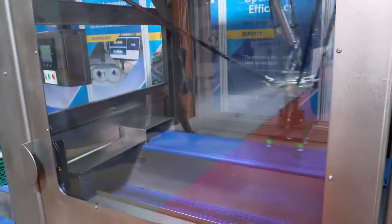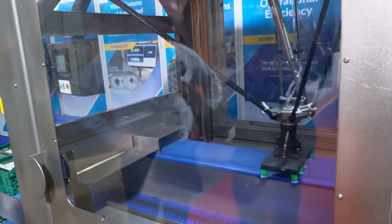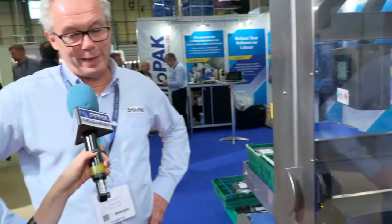It's very high speed, and if we come and have a look here, we design our own heads and motion control, and what we're trying to achieve is the highest possible speed of packing into the crate, whilst at the same time maintaining the accuracy of the pack so it looks nice on the supermarket shelf, and also making sure that nothing gets damaged.